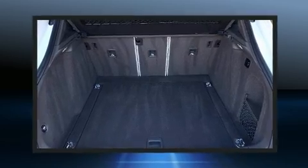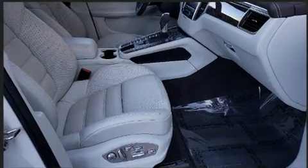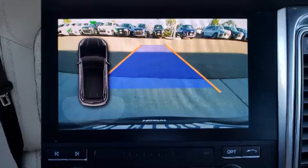Porsche prioritized handling and performance with features such as adjustable headrests in all seating positions, power front seats, a built-in garage door transmitter, front fog lights, and cruise control.